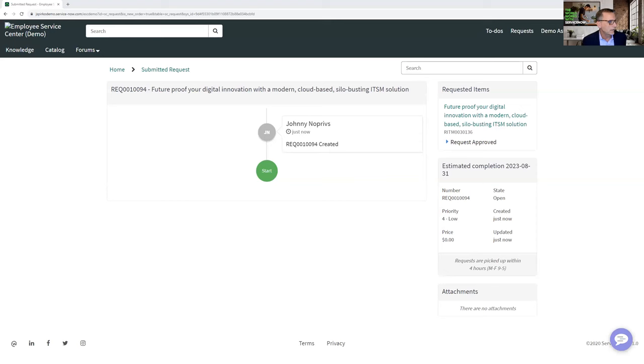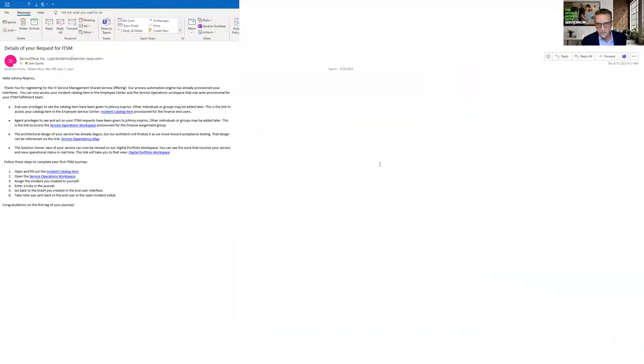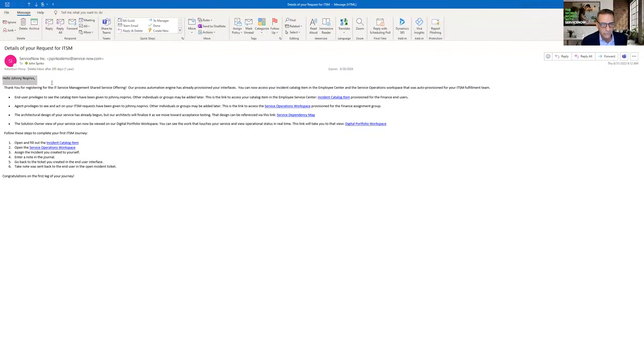I'm waiting for the email to come in, because Johnny NoPrivs has my email address attached to it. And this is the email it just created. It says, 'Hello Johnny NoPrivs, thank you for requesting the IT service management service offering. End user privileges to see the catalog item have been given to Johnny NoPrivs. Other individual groups may be added later.' Here you can click and we automated the creation of a catalog item for submission of that incident, but only he can see it for now — until other end users are added with privileges.